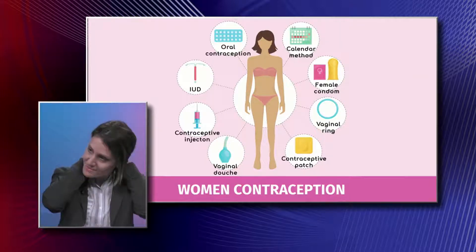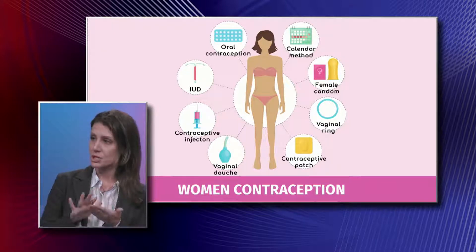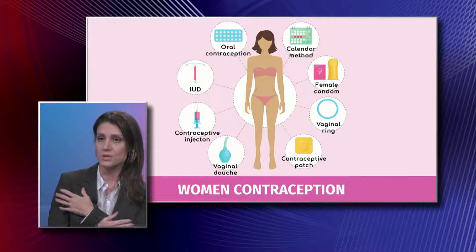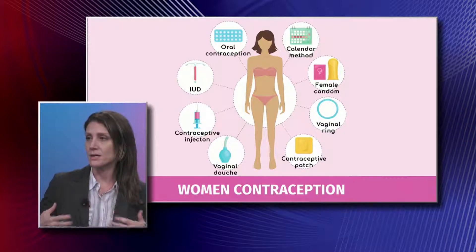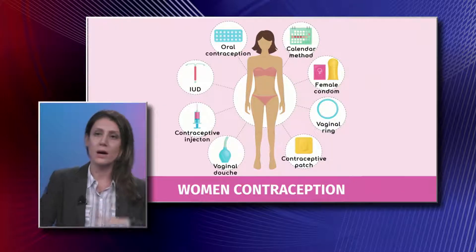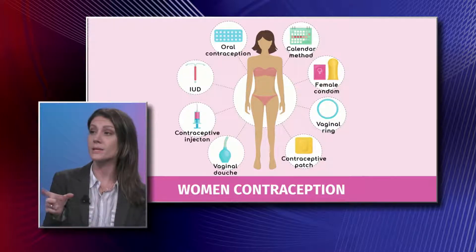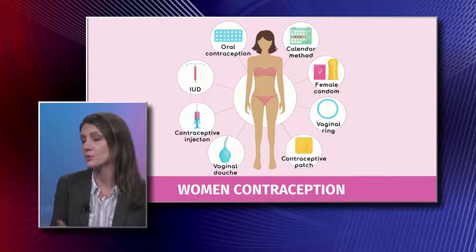The medication is within the patch — it's absorbed through your skin into your bloodstream. There are certain parts of the body where you can place it: the buttocks, the lower abdomen, and the back of the arms. You change it every week, and that one week you have it off is when you menstruate.